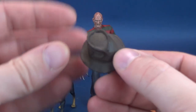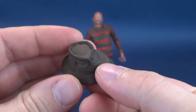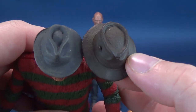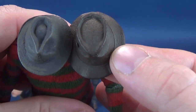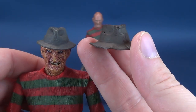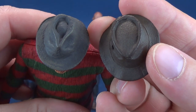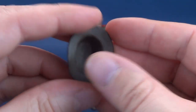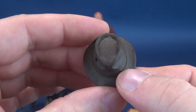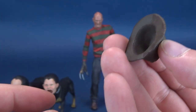Freddy Krueger also comes with his trusty fedora, done in soft plastic — basically the same hat we've gotten with a lot of the Freddies. Bringing in Part 3 Freddy, they're not 100% the same — Part 2's fedora was a more mangled-looking hat, while it got a little more streamlined and smaller in design later on. It has a similar makeup though — soft plastic painted in a nice chestnut brown. It fits over his head as it should.